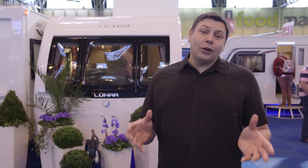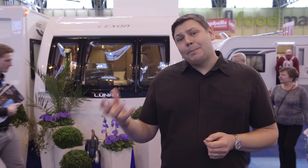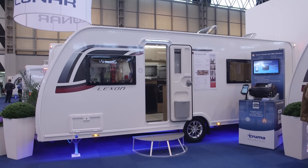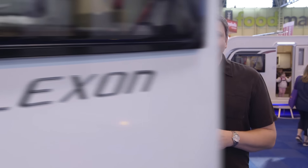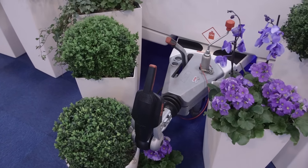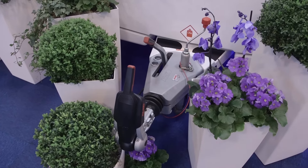Luna's Lexon name has been around for more than two decades, but it is always tricky for a middle range — it can get lost in a packed portfolio, and Luna's certainly is, ranging from the budget entry-level Venus brand right up to the twin axle Delta. So for 2016 the Lexon has had a big revamp, taking on a red theme for its graphics and a dramatic new interior.